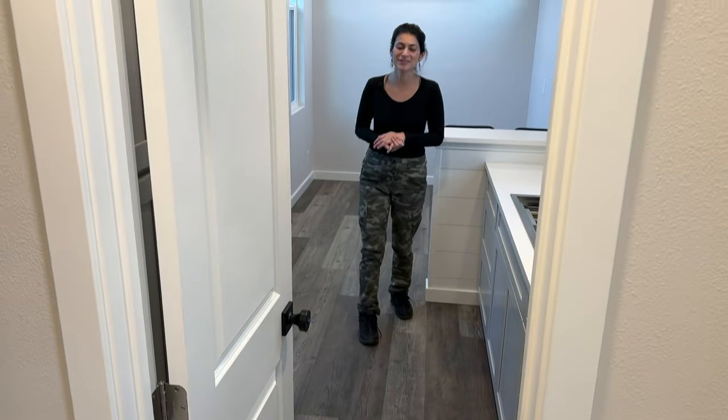That concludes our tour video today. If you're looking for a tiny house or looking for a multiple discount, give us a call at 530-356-5191. You can also look at our website at ForeverTinyHomes.com for more information. Have a great day!